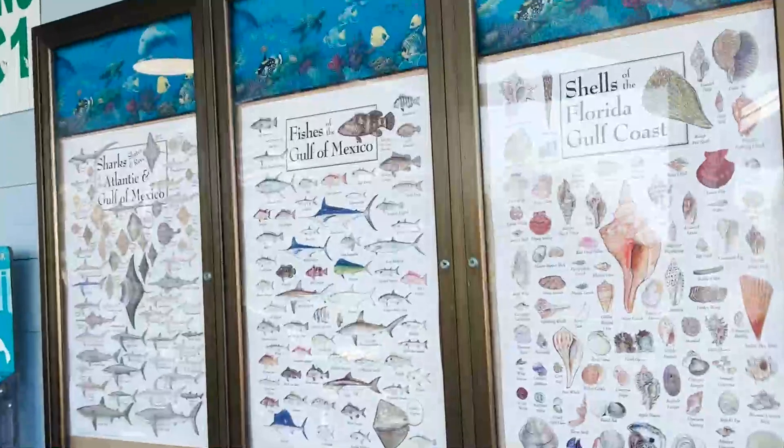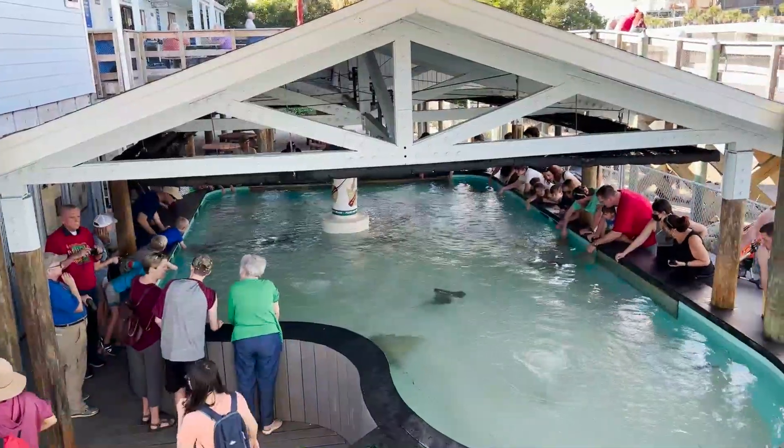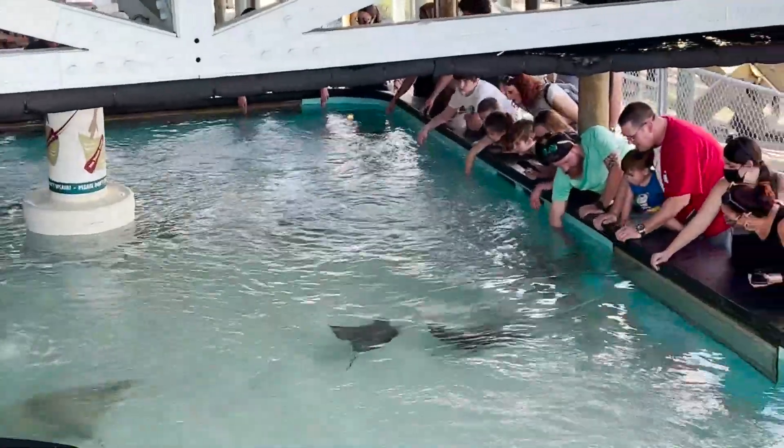There was lots of stuff to do here. I gotta get these fish posters for my bedroom. And here's a pool where you can touch stingrays. They're like dolphins but without the cool tricks.